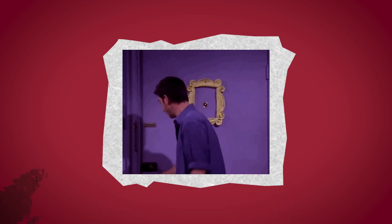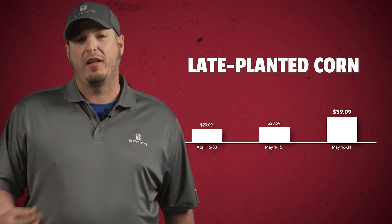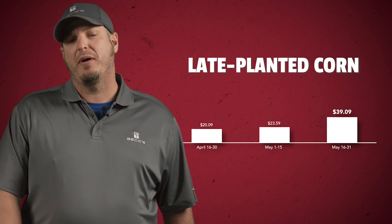We have conducted multiple studies around planting date, including planting date fungicide response studies, and they all prove the same thing: it still pays to invest in that crop regardless of planting date or final stand. There's a lot of pressure from diseases like tar spot and southern rust, and fungicides really are crucial to managing these aggressive diseases. Our three-year multi-location data of fungicide response ROI by planting date is very clear. Even though you're dealing with a late planted crop or reduced stand, don't walk away from it. The later planted crop actually has a better response to fungicide.